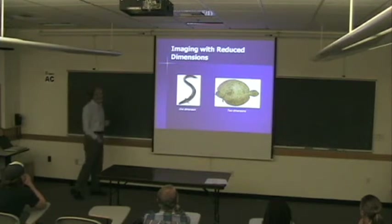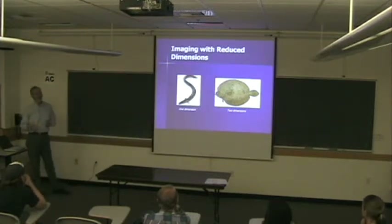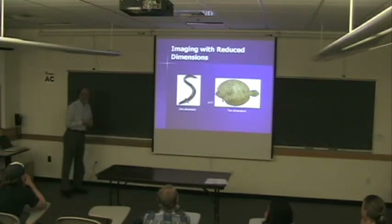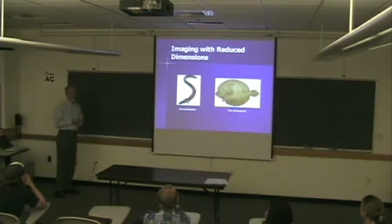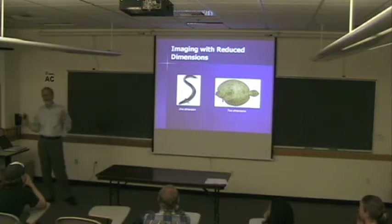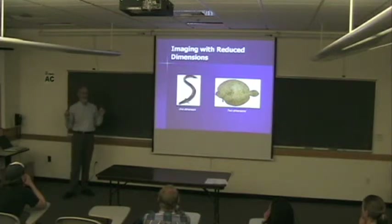I've shown biological examples for these other topics. For this next thing, I chose an eel to represent one dimension and a flounder to represent two dimensions. The question I'd like to address is: if you live in flat land, or if you live in line land — can you make an imaging system? And if you can, what is it going to see, and how is it going to work?